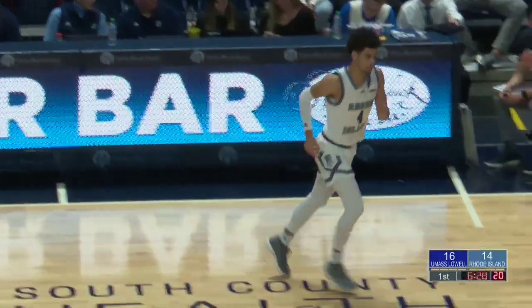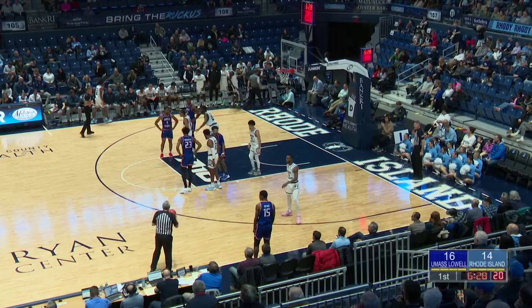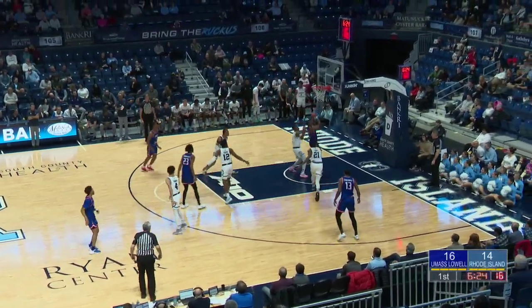Definitely not the start that UMass Lowell was expecting. Coming into this one, they've really been able to piece together a full game in their most recent matches, crushing teams game in and game out — but the Rams are sticking it in this one. Close one so far, and it's been a good one.